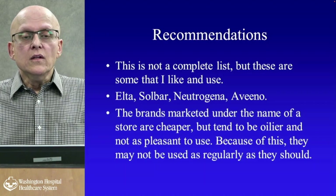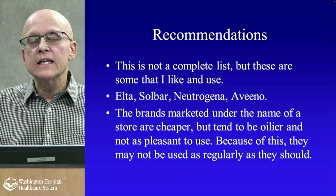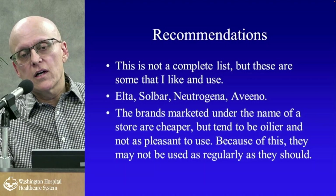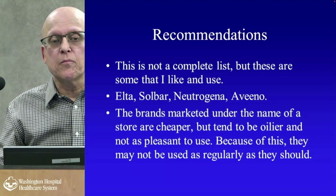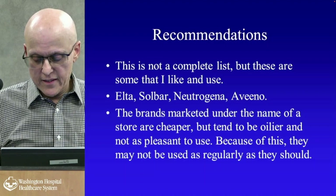Recommended sunblocks I like include Elta, Soul Bar, Neutrogena, and Aveeno — all commercially available. The Consumer Reports website and the Environmental Working Group site are good references. Store brands like CVS or Walmart tend to be cheaper but oilier and not as pleasant to use, so people may not apply them as regularly. The most important discovery is finding a sunscreen you'll actually use.